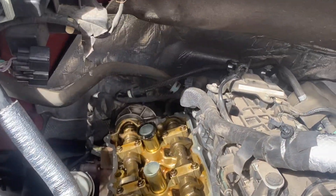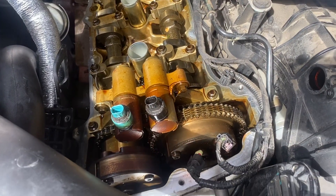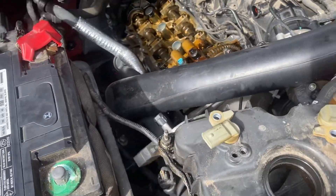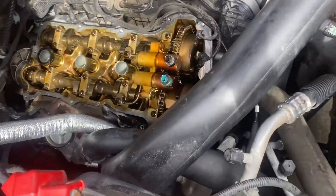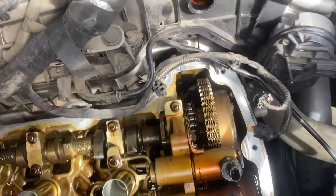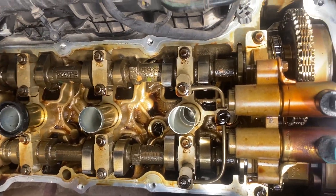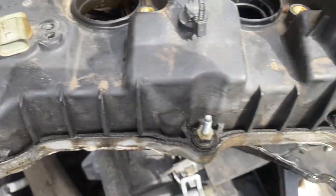If you need a mechanic to do this job for you, you can give me a call — my number is 832-618-7291. This is where the valve cover sits on top of the engine.